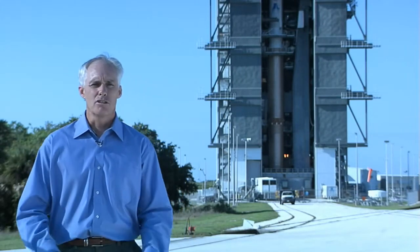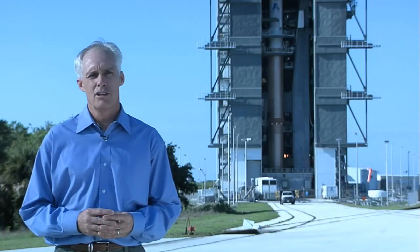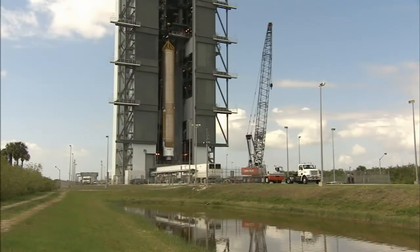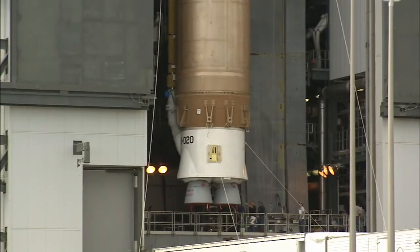My name is Chuck Tetreault and I'm a mission manager for NASA's Launch Service Program at Kennedy Space Center. We're at the Vertical Integration Facility on Cape Canaveral Air Force Station. This is where we will assemble the Atlas V rocket that will send the LRO and LCROSS spacecraft on their journey to the moon.